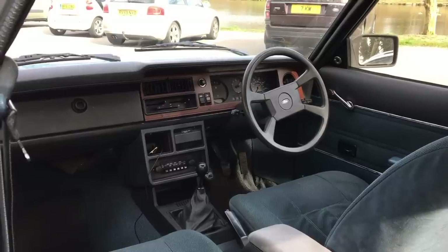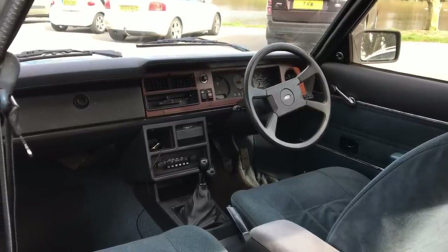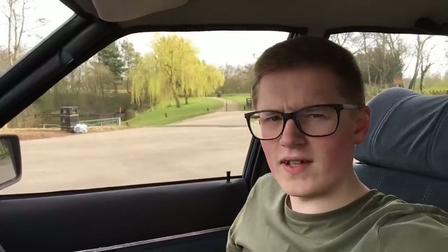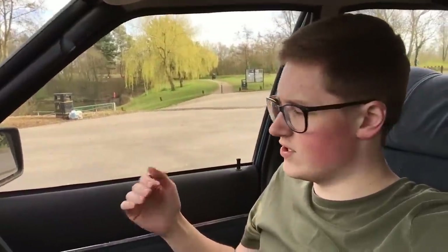Everything is functional, but it's nowhere near as interesting as that in an early Mark 3. It feels a little bit weird in here because I seem to sit lower than I imagined, and I also sit much closer to the door. There's quite a large centre section and plenty of headroom, of course. The seats, as much as they're very soft, aren't really very supportive, so you do roll about a little bit, even though it does have lovely soft headrests. These seats are blue velour, which is just wonderful. I don't know why they don't have velour seats anymore.